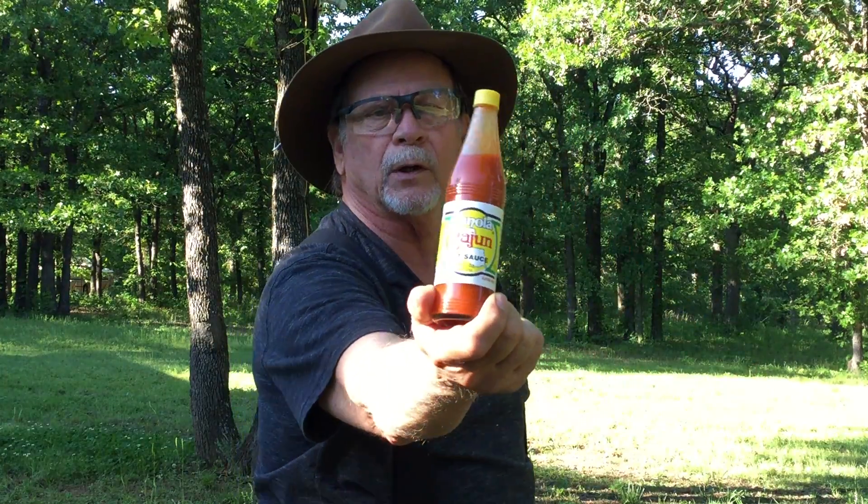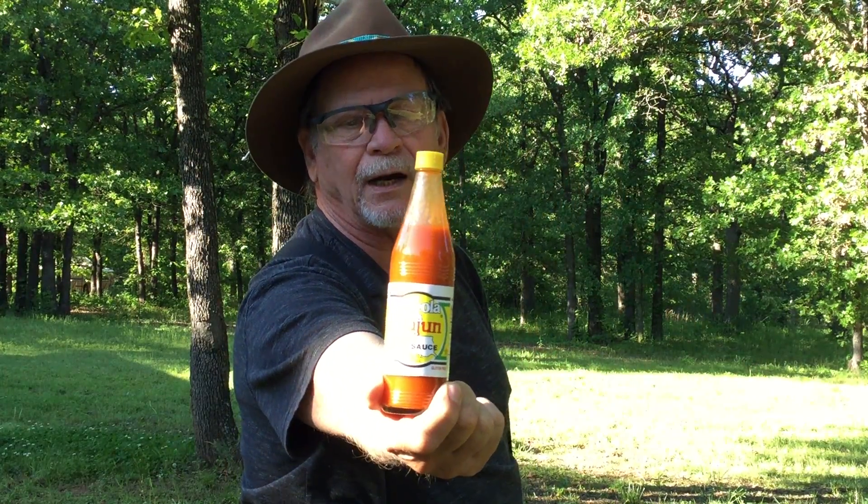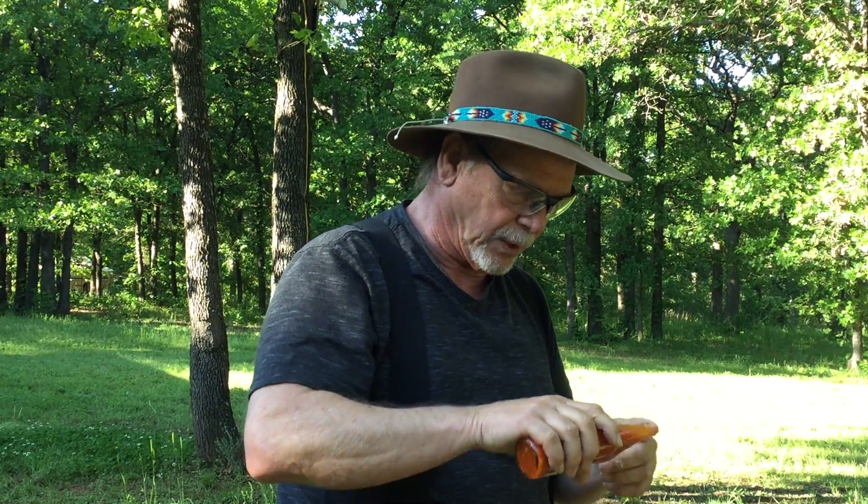Okay, here is a totally different one — I bet you've never seen this one. This one is called Cajun hot sauce. This is a new one for me too. Let's see what it tastes like.